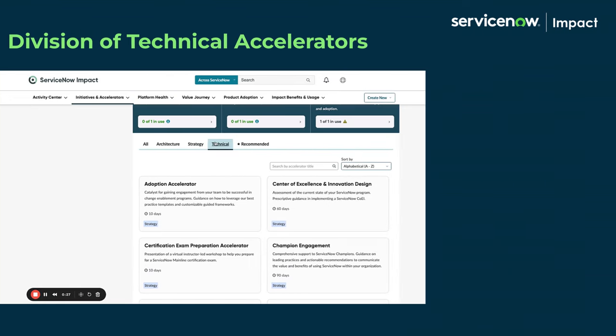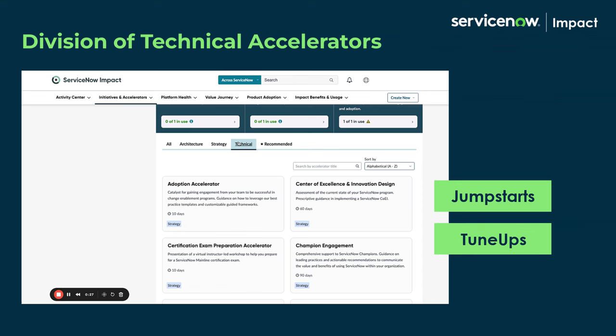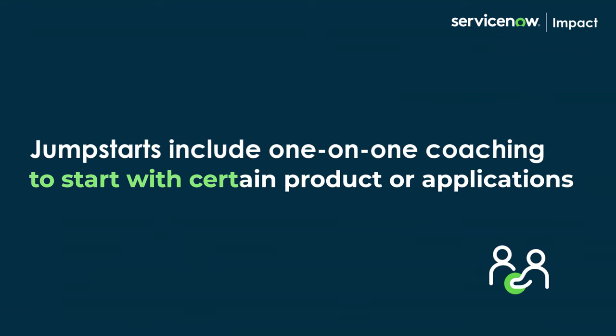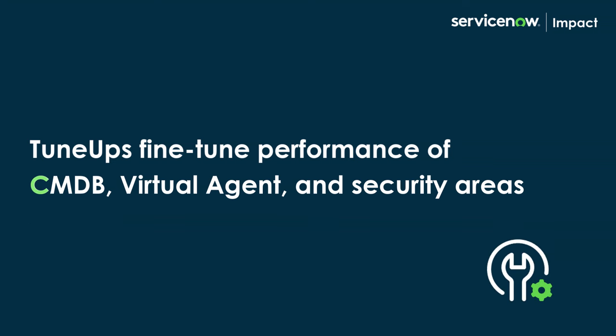Further, Technical Accelerators can be divided into JumpStarts and TuneUps. JumpStarts help you get started with certain products or applications with one-on-one coaching with ServiceNow experts. TuneUps help fine-tune performance areas, such as CMDB, Virtual Agent, and Security.